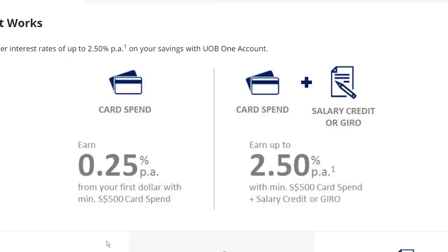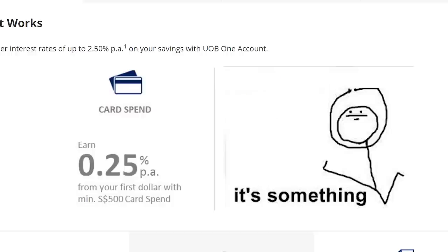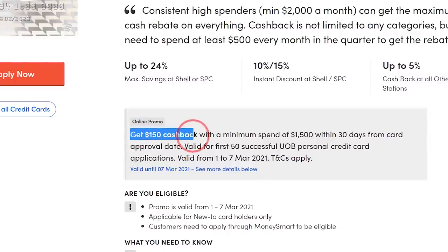If you are saving money in a UOB high interest savings account, here's more good news: you will earn an extra 0.25% interest on your savings for using this card. The sign-up bonus for this card changes from time to time, so compare bonuses between websites like MoneySmart and SingSaver. As of making this video, SingSaver gives you $150 cashback if you sign up through them.